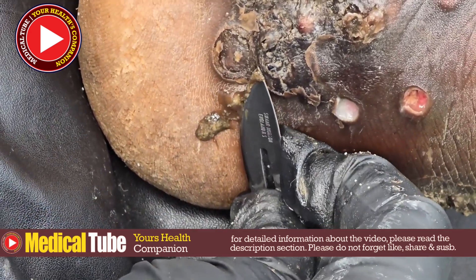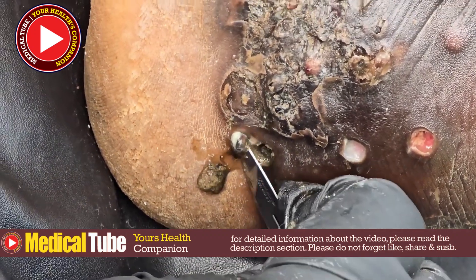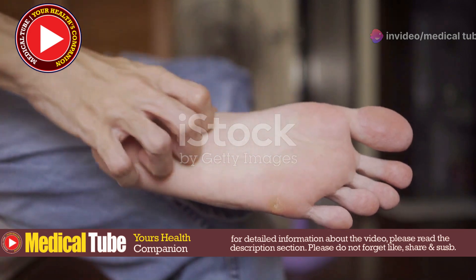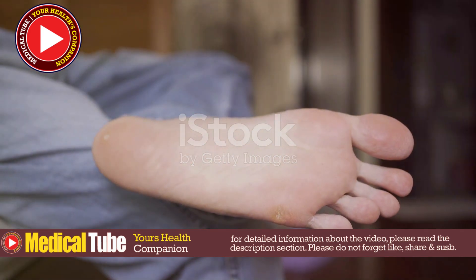Symptoms of Jigger Infestation include severe itching, pain in the affected area, and swelling and redness around the point of entry. In extreme cases, secondary infections can occur, leading to ulcers or even gangrene if left untreated.